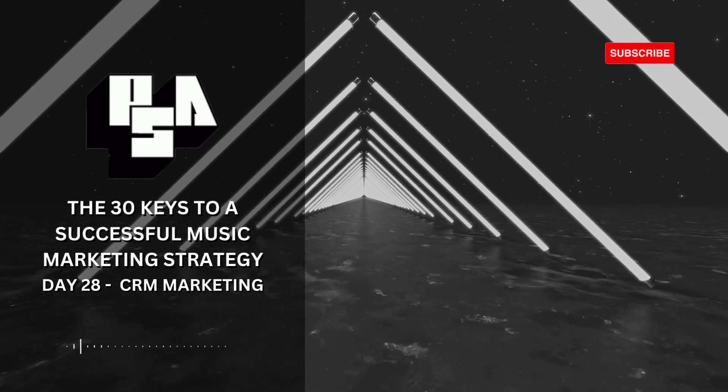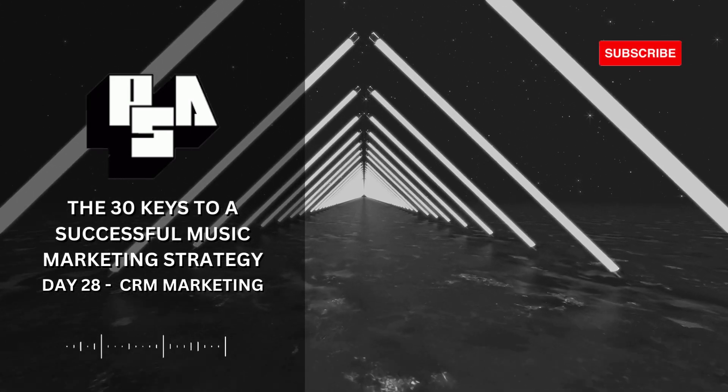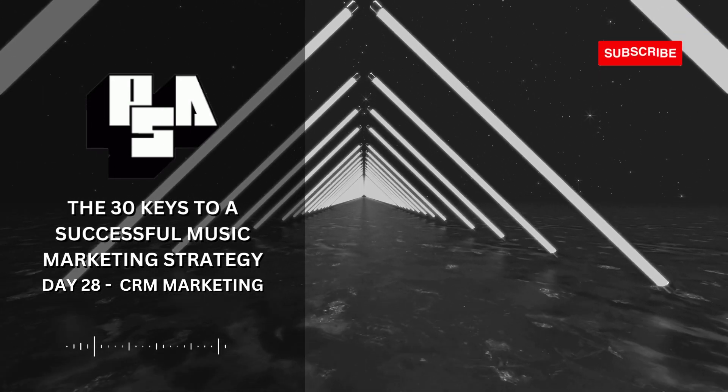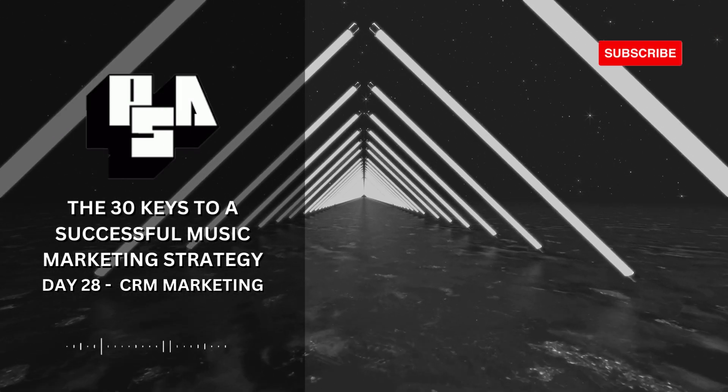Final thoughts: Remember, CRM marketing is not just a one-time effort. It's an ongoing process that requires regular attention and fine-tuning. Mastering CRM can significantly improve your fan engagement and, ultimately, your bottom line.